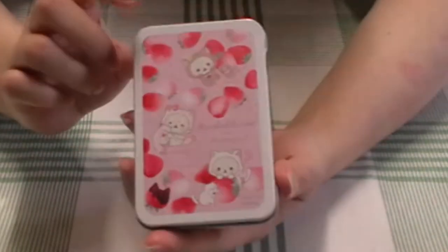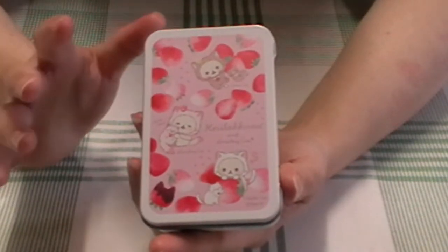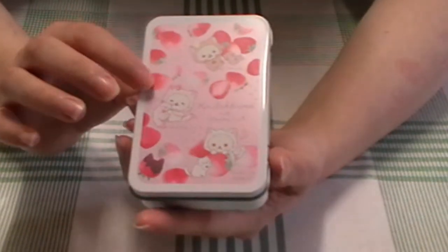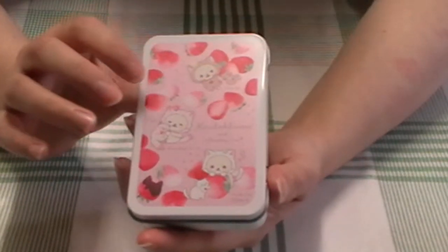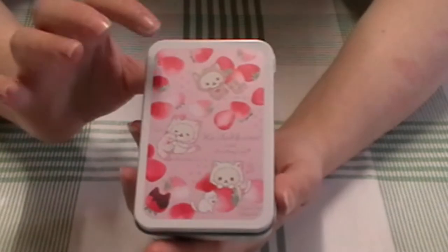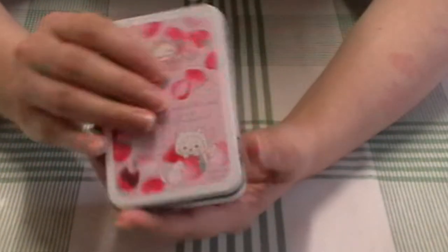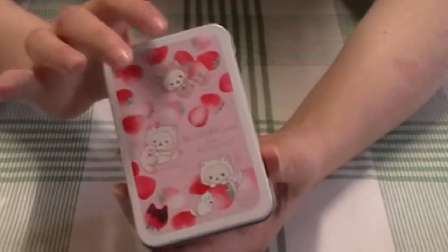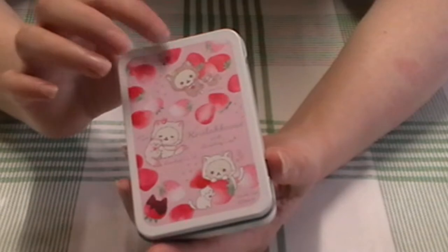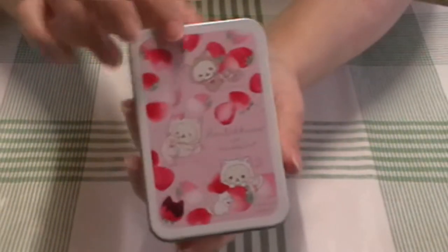My plan is to use this tin for keeping my loose sticker flakes — sometimes I get random little sticker flakes or things I've printed out that I want to keep safe, little pictures to go in my journal or something I'm not ready to use. So that's what this is for, just to keep them protected. And also, it was so cute and I was already buying some stuff, so it's not going to really add anything to the postage.